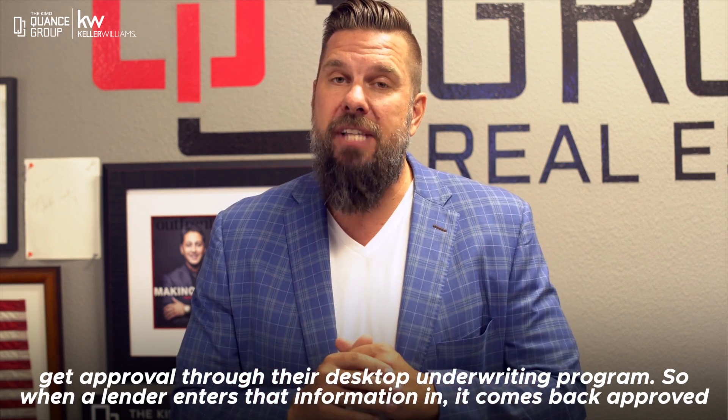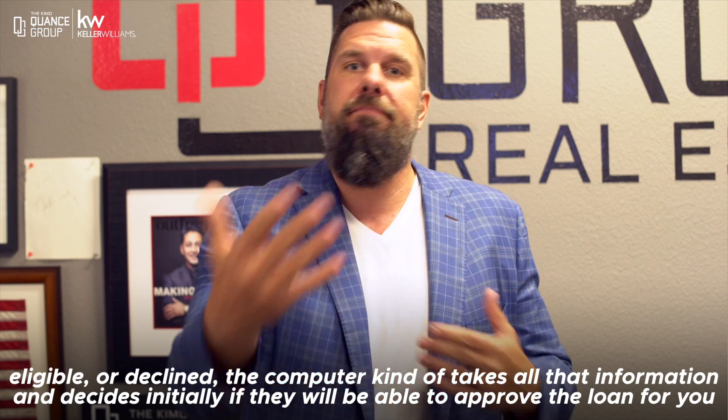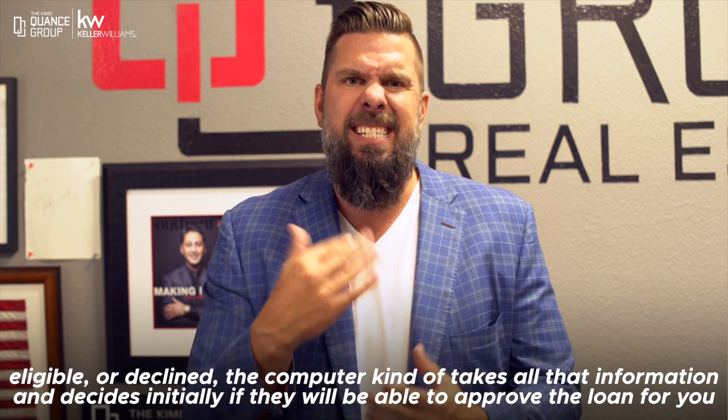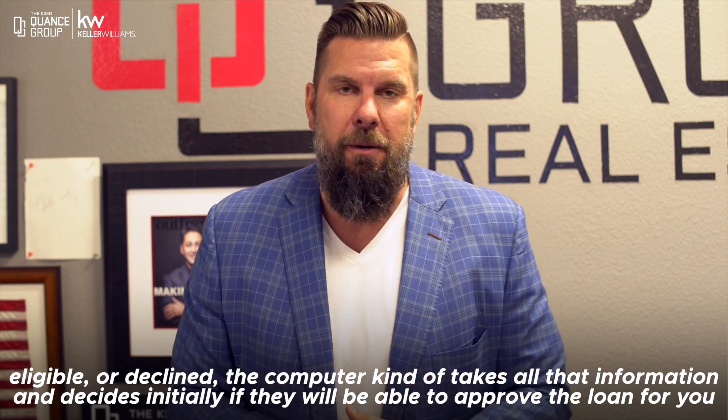When a lender enters that information in, it comes back approved, eligible, or declined. The computer takes all that information and decides initially if they will be able to approve the loan for you.